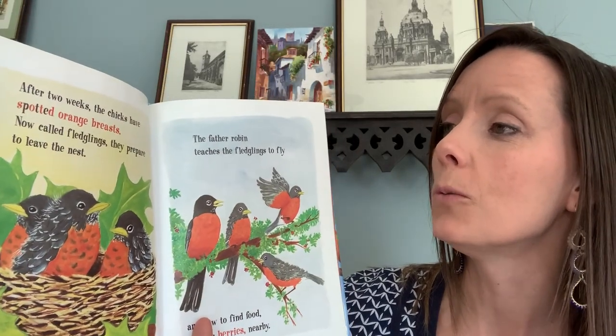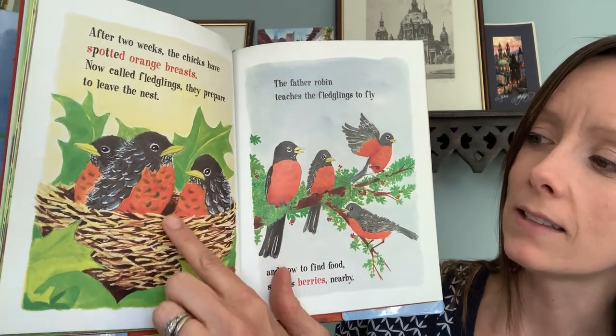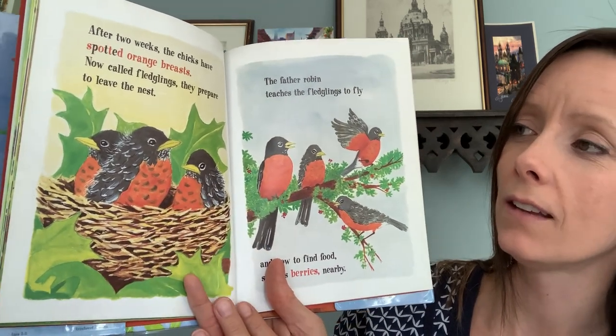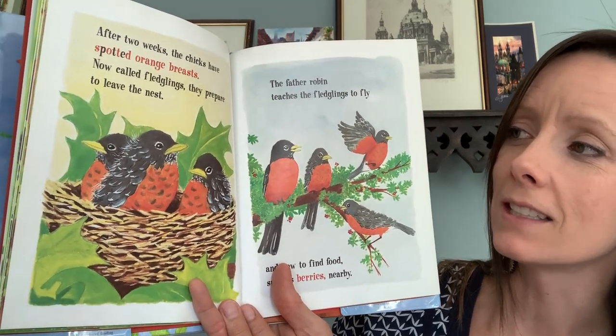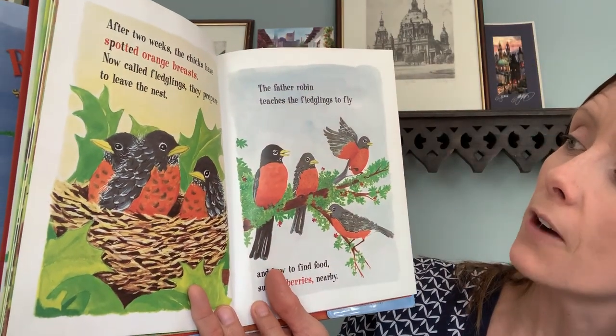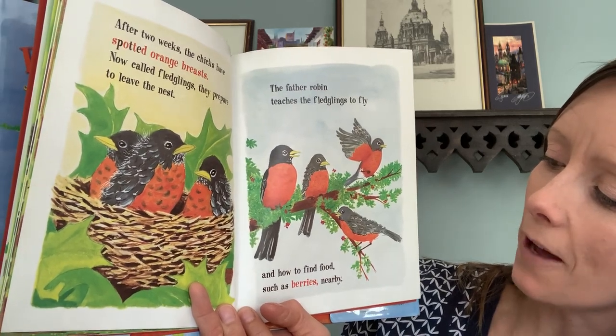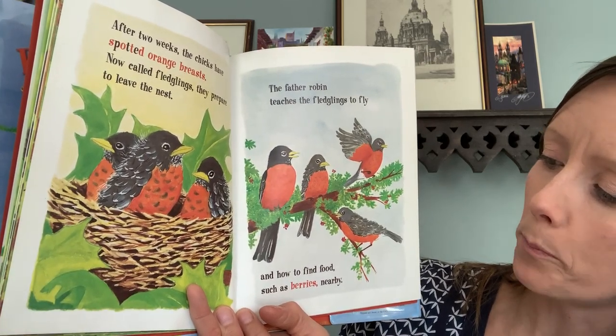After two weeks, the chicks have spotted orange breasts. See their bellies? Now they're orange. Now called fledglings, they prepare to leave the nest. The father robin teaches the fledglings to fly and how to find food such as berries nearby.